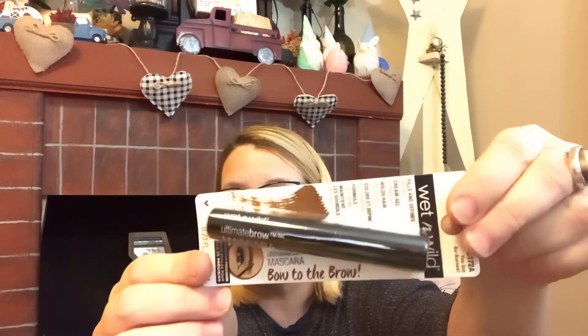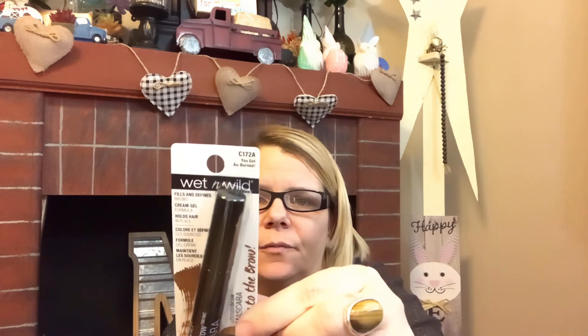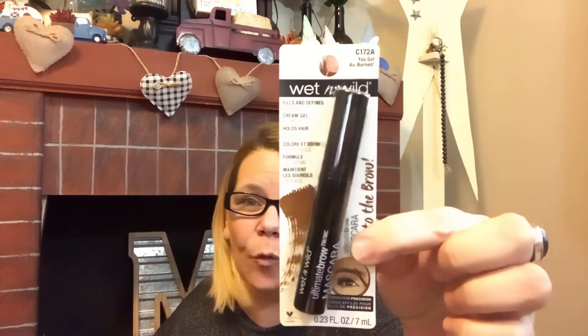This is the Bound to the Brow easy-to-apply brow mascara by Wet and Wild — it's for your eyebrows, not your eyelashes. My eyebrows are getting quite thin on the ends, so I wanted to try this out. I will let you know what I think in a review, which will be coming up pretty soon because I have a lot of cool things to review for you guys.